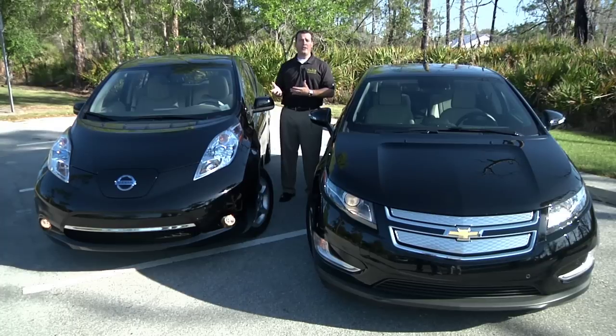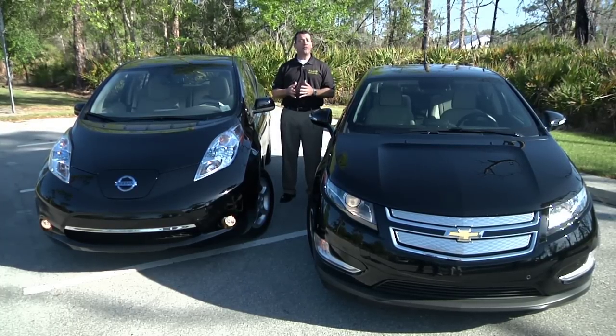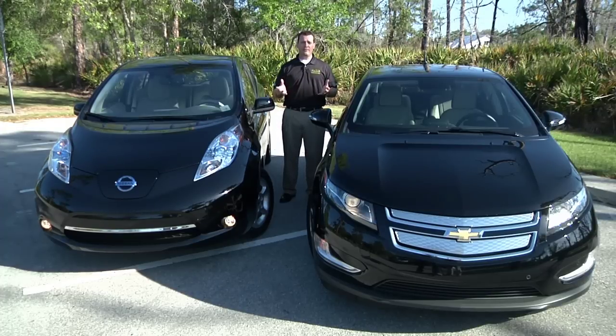The Nissan Leaf is an all-electric vehicle with no gasoline components. On a full charge, you have a range of about 100 miles. Over the next 12 months, you'll see a variety of vehicles entering the market with similar technologies.